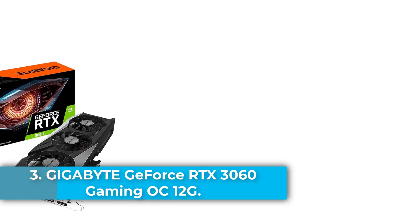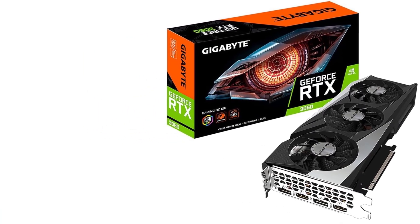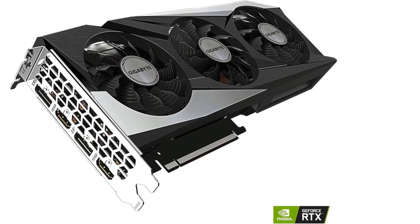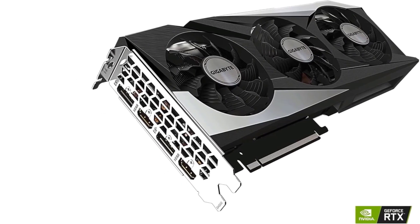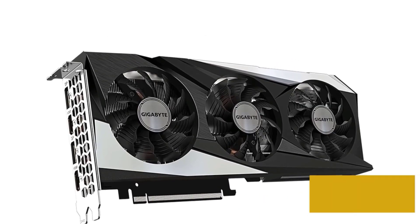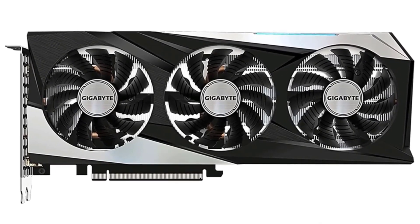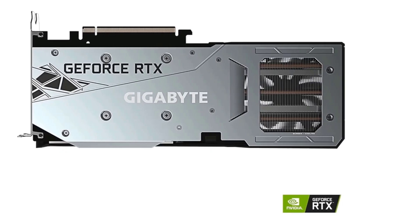Number 3: The Gigabyte GeForce RTX 3060 Gaming OC 12G graphics card delivers powerful next-gen performance, built on NVIDIA's Ampere architecture and enhanced by 2nd-gen RT cores and 3rd-gen Tensor cores for lifelike ray tracing and AI-enhanced visuals. Equipped with 12GB of GDDR6 memory and a 192-bit interface, it ensures fast, smooth performance for gaming, content creation, and multitasking. The GPU boasts a core clock of 1837 MHz and features Gigabyte's WindForce 3X cooling system with alternate spinning fans for optimal thermal efficiency. Dual HDMI 2.1 and dual DisplayPort 1.4 outputs support multiple 4K displays, while a protective metal backplate adds durability and RGB Fusion 2.0 lighting allows customizable aesthetics.